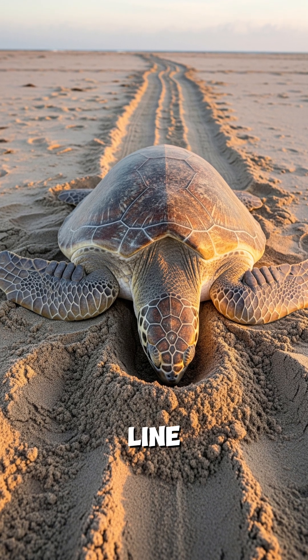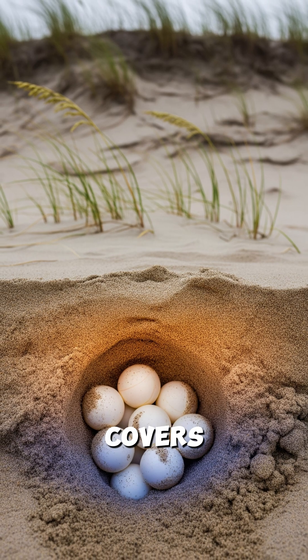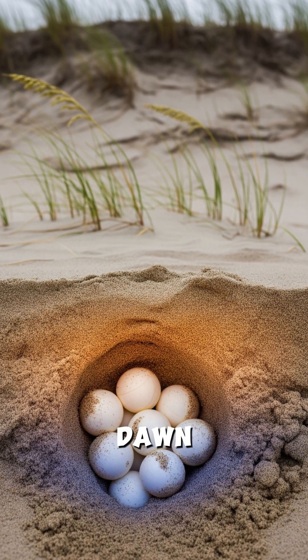A female crawls past the tide line and digs a flask-shaped nest. She lays 100 eggs, covers them, and returns to sea before dawn.